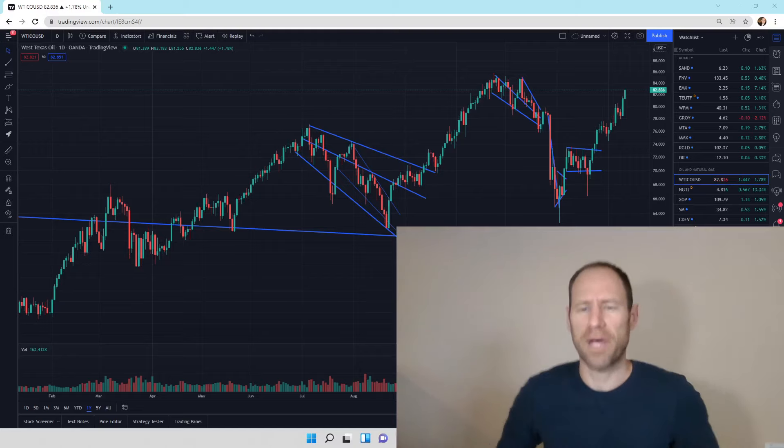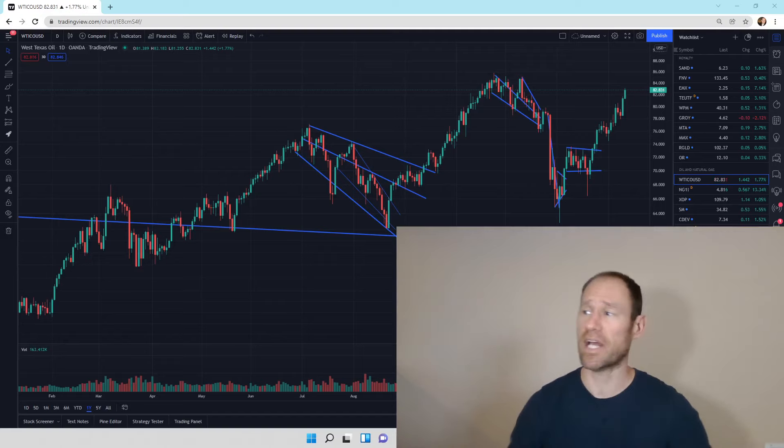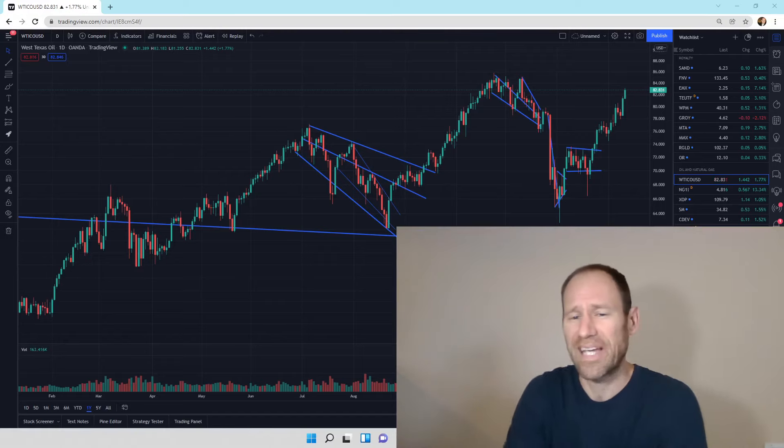Hey everyone, hopefully you're having a good day. My name's Andy. My channel's Finding Value. Today we're going to do our daily technical analysis update of oil and natural gas.